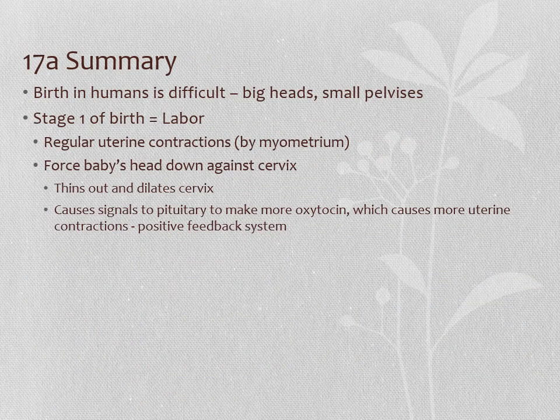In summary, birth in humans is more difficult than in other mammals — we have pretty big heads and small pelvises, relatively speaking. Stage one of birth is labor: regular uterine contractions from the myometrium force the baby's head down against the cervix, which thins and dilates it while also sending signals to the pituitary to make more oxytocin, causing more contractions — the cycle continues. Contractions might start every 10 to 15 minutes apart, then every seven, five, three minutes, and so on until the cervix is fully dilated. When the cervix is fully dilated and out of the way, we enter stage two — pushing or fetal expulsion — which we'll talk about in 17b.